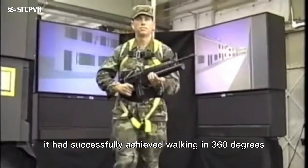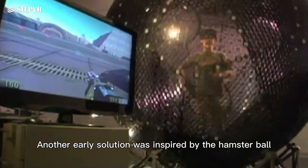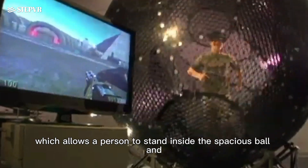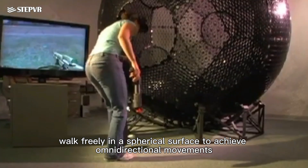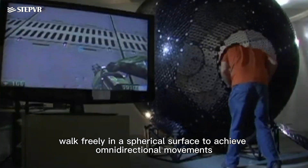Nonetheless, it had successfully achieved locking in 360 degrees. Another early solution was inspired by the Hamster Ball, which allows a person to stand inside the spacious ball and walk freely on a spherical surface to achieve omnidirectional movements.